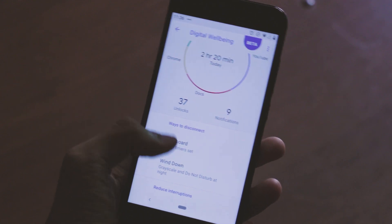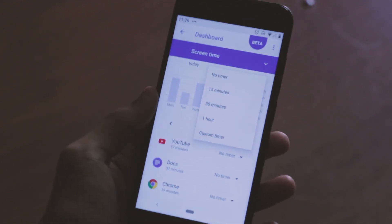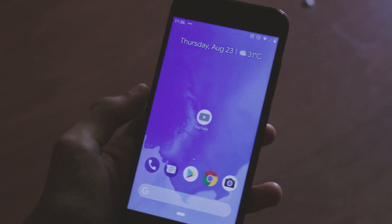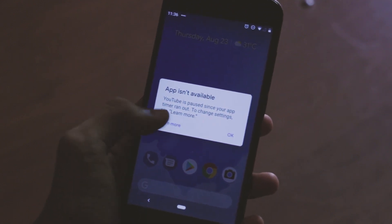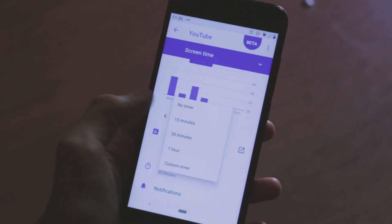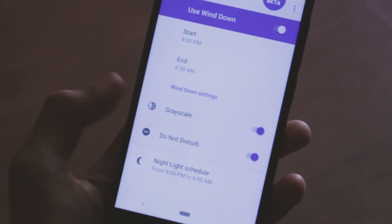There are two ways to disconnect. The first is the dashboard where you can set timers for different applications, so that when the time allotted for a particular application runs out, you can't use that application until the next day and the app icon grays out. Although if you have to compulsorily use that application even after the timer runs out, you can always just change the timer to a longer duration.